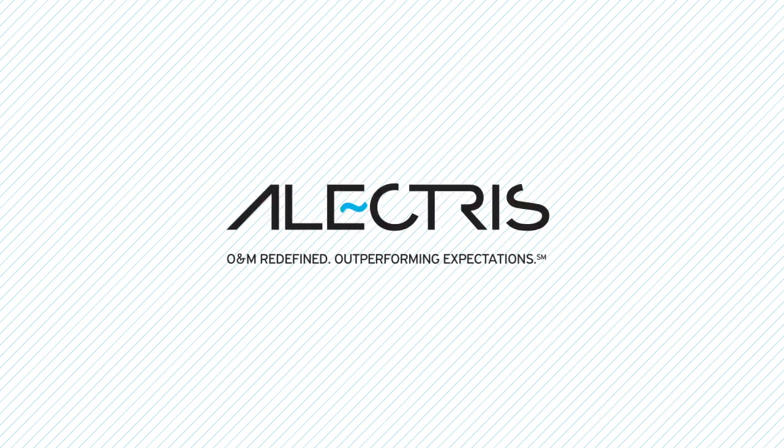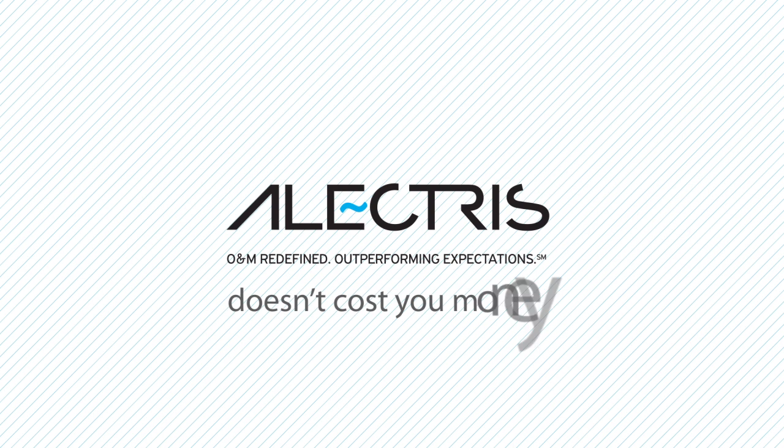Electris. Now your solar portfolio operations and management doesn't cost you money — it makes you money.